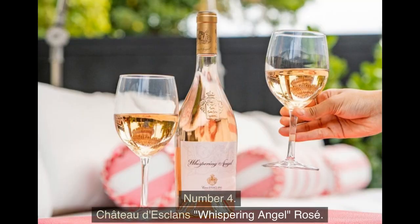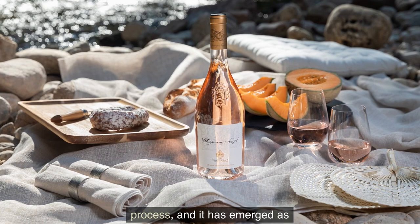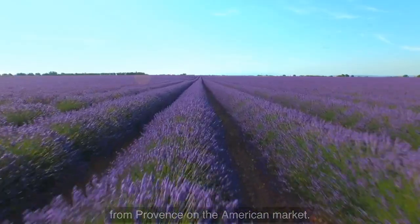Number 4: Château d'Esclans' Whispering Angel Rosé. This traditional rosé makes use of Grenache as part of the blending process, and it has emerged as one of the most consistently well-liked bottlings to originate from Provence on the American market.